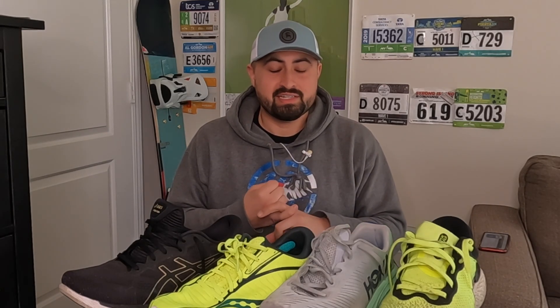Hey everybody, I hope you're all having a great start to your week. Today I want to take some time to talk about my recommendations for good shoes if you happen to be a heavier runner. I myself run around 230 to 240 pounds and I have experience from getting into higher mileage running as a heavier individual and also just running and racing on a regular basis, still as a heavier individual.